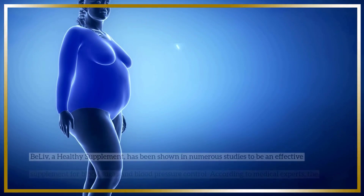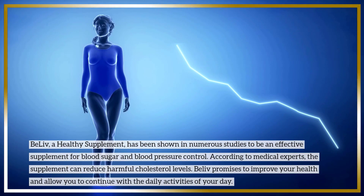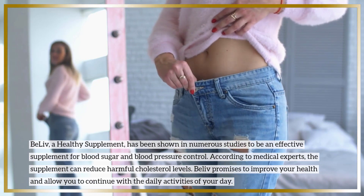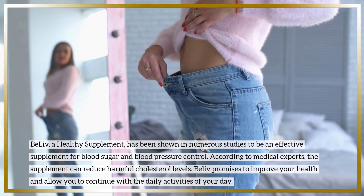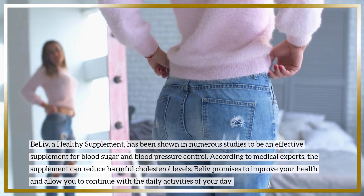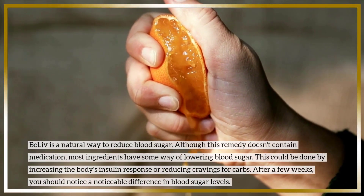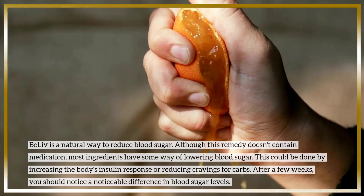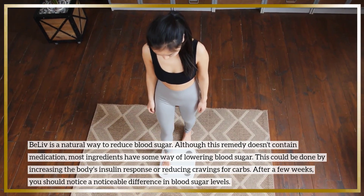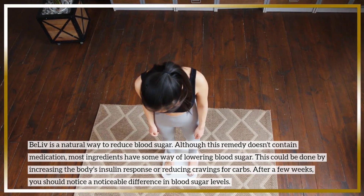Final Verdict. BeLive, a healthy supplement, has been shown in numerous studies to be an effective supplement for blood sugar and blood pressure control. According to medical experts, the supplement can reduce harmful cholesterol levels. BeLive promises to improve your health and allow you to continue with the daily activities of your day. BeLive is a natural way to reduce blood sugar. Although this remedy doesn't contain medication, most ingredients have some way of lowering blood sugar, whether by increasing the body's insulin response or reducing cravings for carbs. After a few weeks, you should notice a noticeable difference in blood sugar levels.